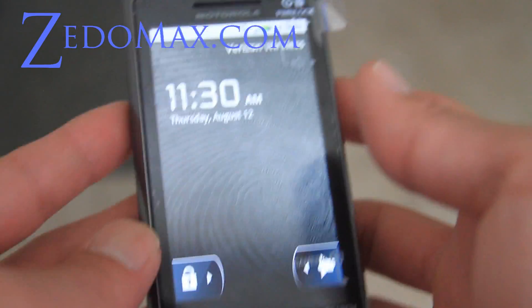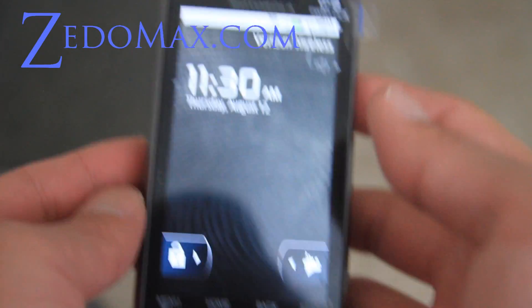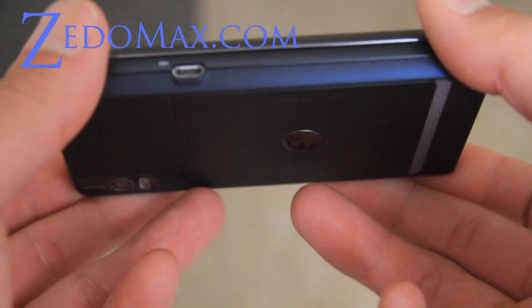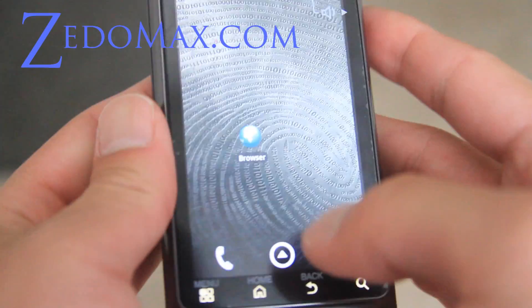Hi all, this is Max from Zetomax.com, MotorolaDroid2.net, and AndroidX.net. I'm going to show you a review of the new Droid 2 from Motorola.